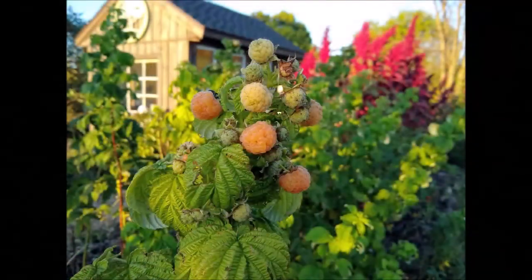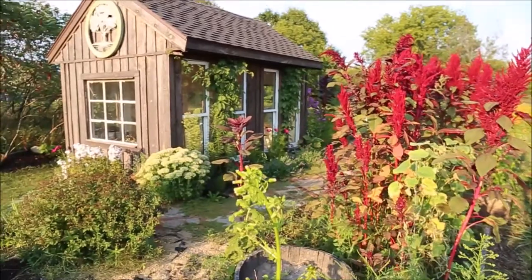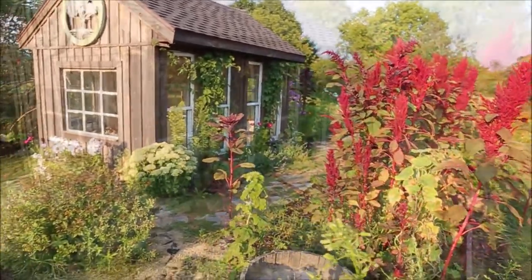Here we've got golden raspberries, also from our neighbors. They are so delicious, and it's really special when you can get plants from friends and family and they can live on generation to generation.